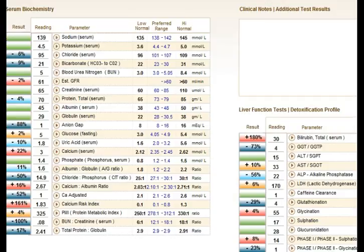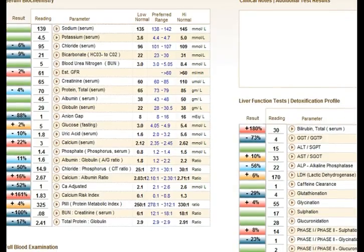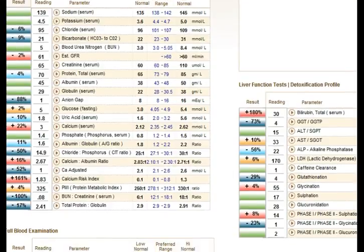Another important diagnostic system within HealthQuest is the biochemistry section. This will help you analyse pathology testing not only from a Western medical but also a nutritional perspective. There's serum biochemistry, liver function tests, and functional liver detoxification profile testing.